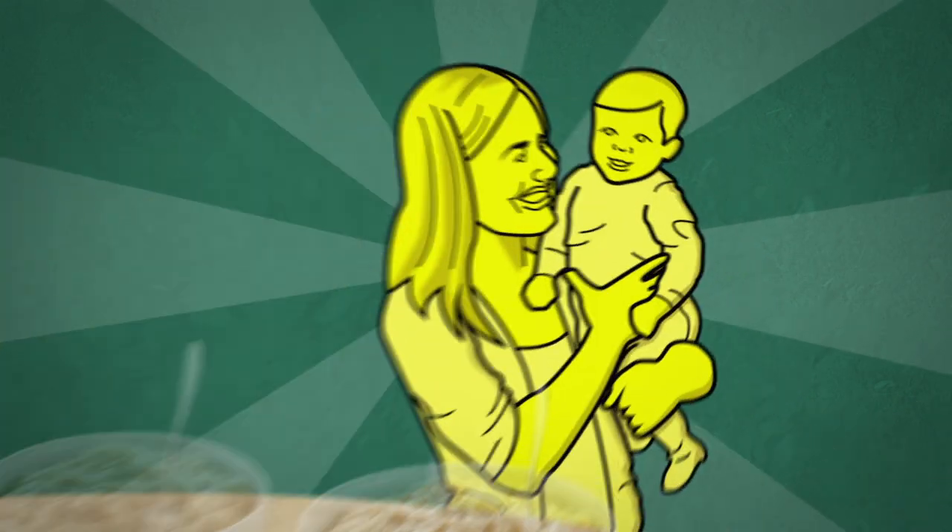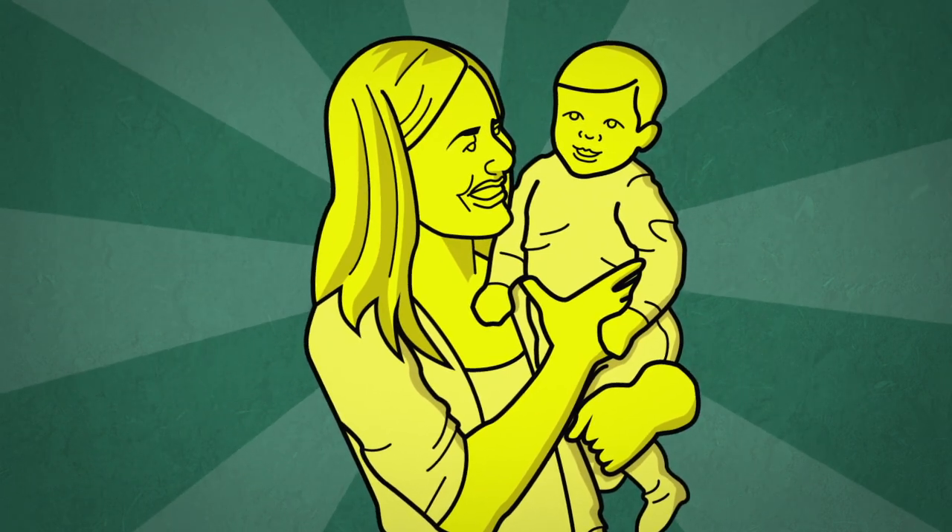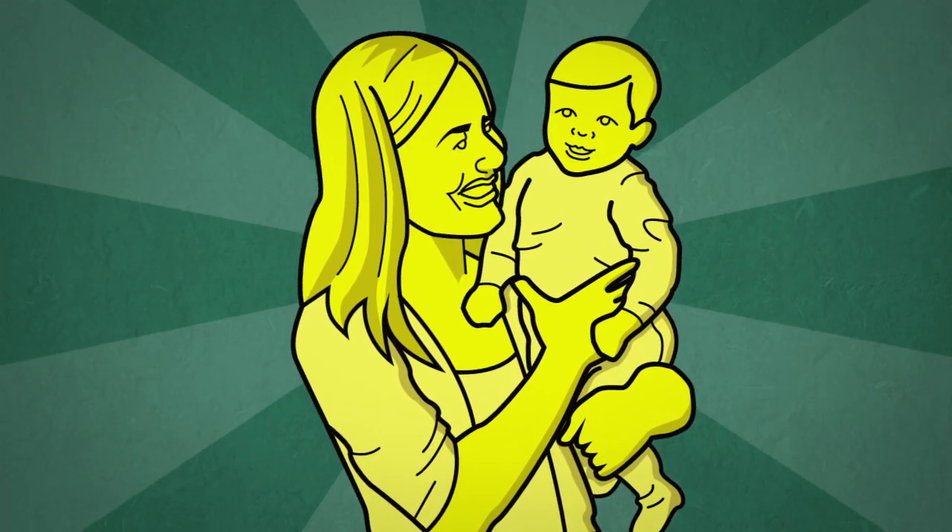Oats. Thanks to Canadian agricultural science, they make you shine on the inside and on the outside.